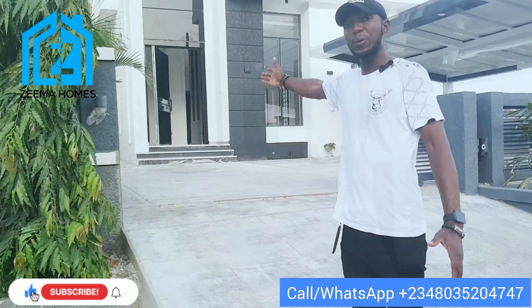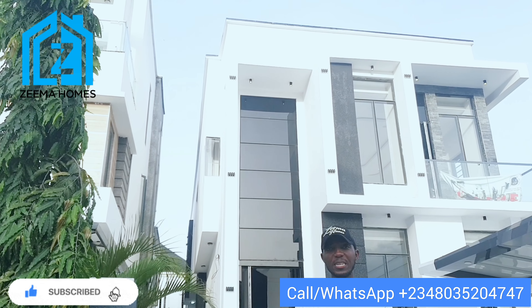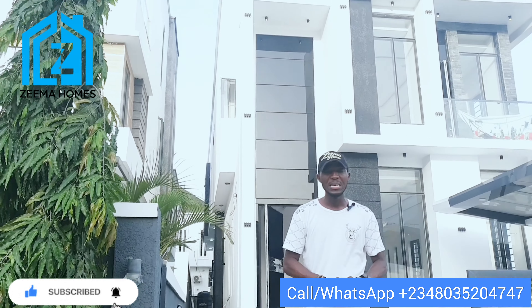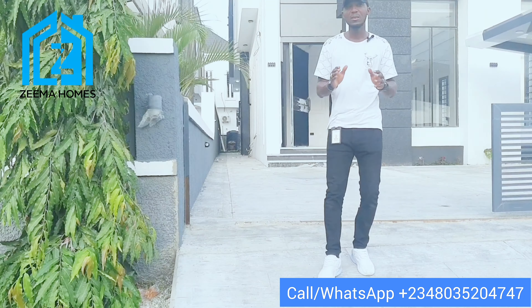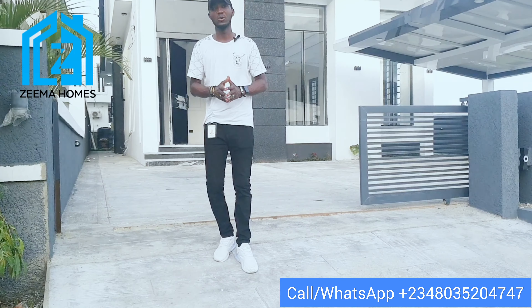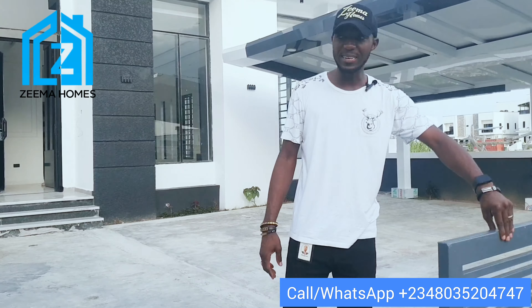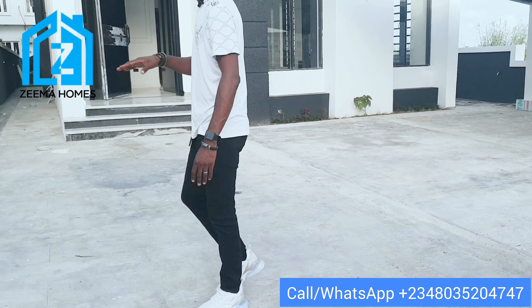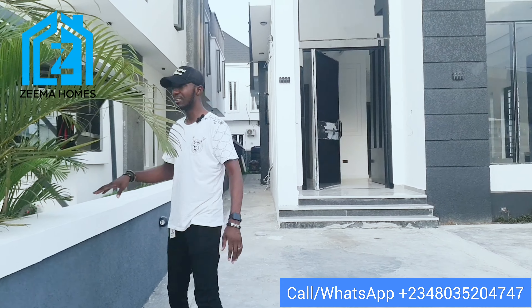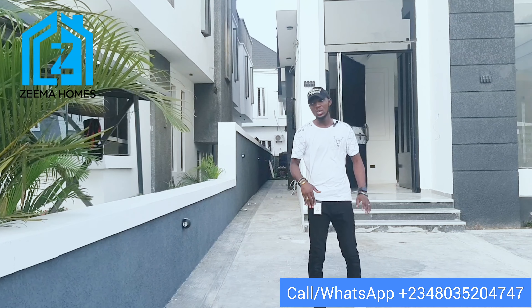Here is the property I'm talking about — it's standing on 300 square meters of land, and trust me, the interior of this property is very nice. They did not compromise any quality of this interior. Starting from the gate, the gate is a sliding gate. The fence is a dual fence — this is how it is in the estate. All around the estate, you are not allowed to use a high fence.